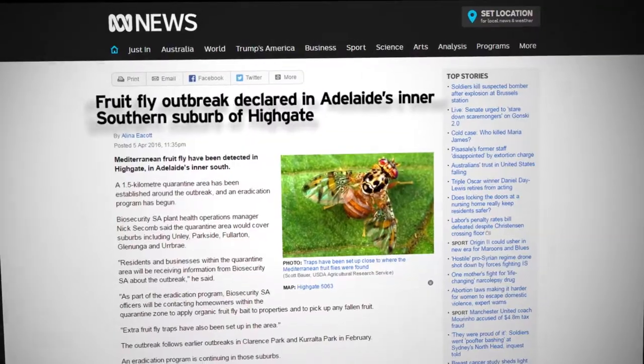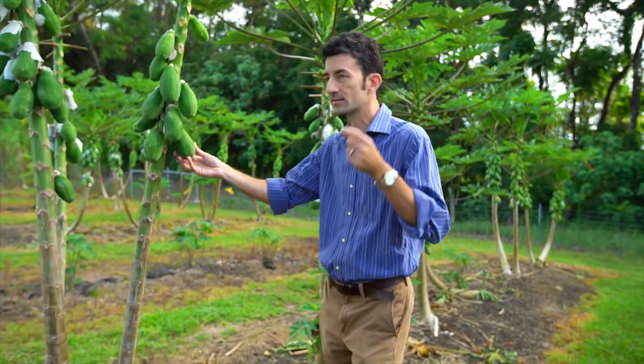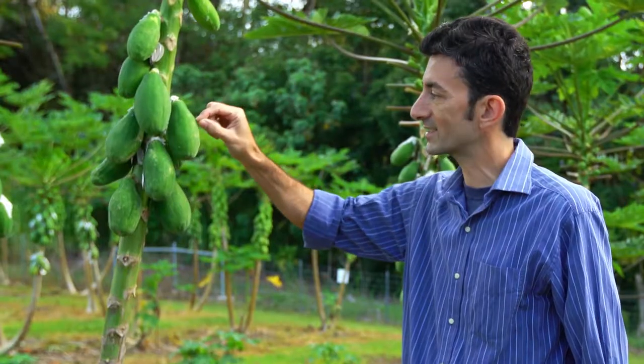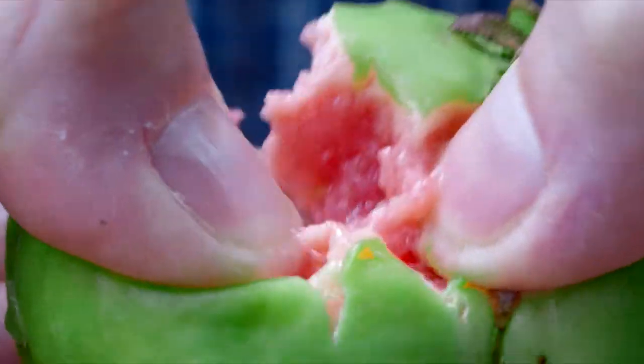Fruit flies have been a problem in Hawaii for about 100 years, and USDA has been studying them here for about that same period of time. Fruit flies are an enormous problem worldwide because they like the same things that we like — they really like fruit. Adult females lay their eggs inside the fruit, the eggs hatch, and you end up with larvae inside the fruit.